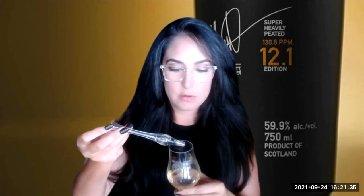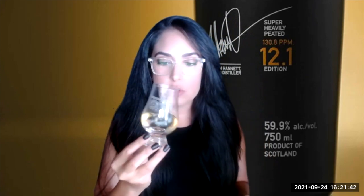So what I want to do next, now that we've tried it neat, is add some water to see how this opens up. Let's add a few drops — I'm going to add a little bit more — and give it a light swirl.